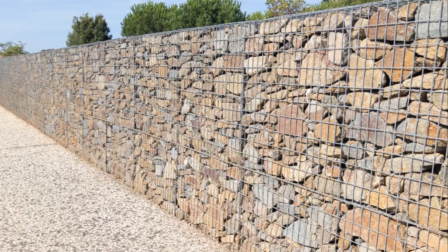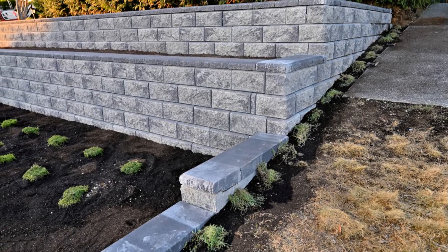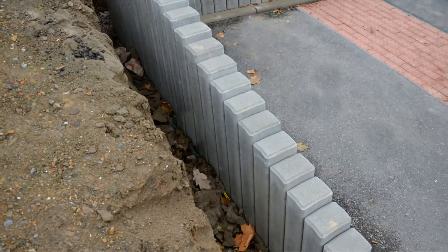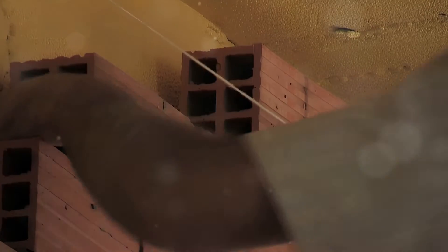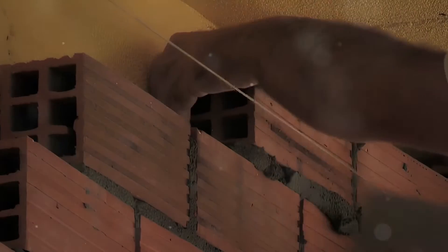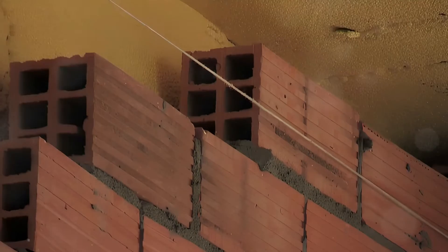A lot of people believe that a stem wall is actually a foundation — that's true in one sense — but in reality it provides a raised platform that protects the structure from moisture and pests. They are key to a building's integrity, ensuring stability and resilience. Constructing a stem wall involves preparing the site, compacting the soil to prevent settlement, and pouring concrete to create a sturdy base. Steel bars reinforce the structure, enhancing its strength. The concrete footing and reinforcement are essential for supporting the building's weight and resisting soil movement, and a well-designed stem wall can last for decades.